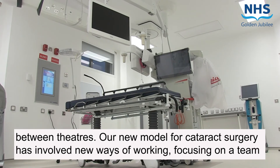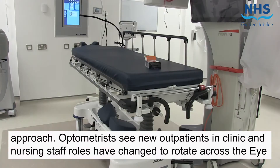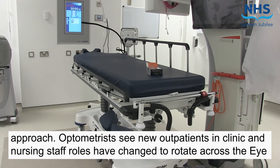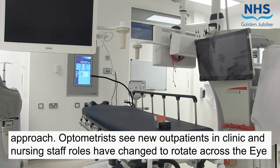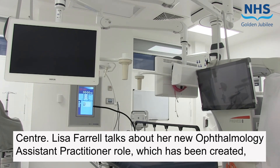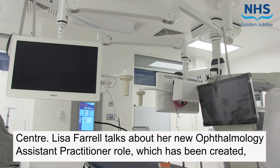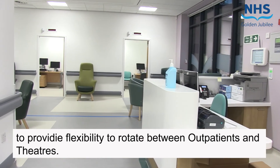Our new model for cataract surgery has involved new ways of working, focusing on a team approach. Optometrists see new outpatients in clinic and nursing staff roles have changed to rotate across the eye centre. Lisa Farrell talks about the new ophthalmology assistant practitioner role, which has been created to provide flexibility to rotate between outpatients and theatres.